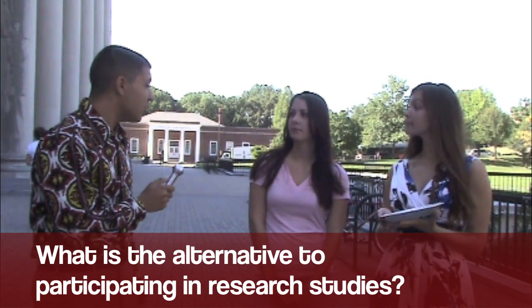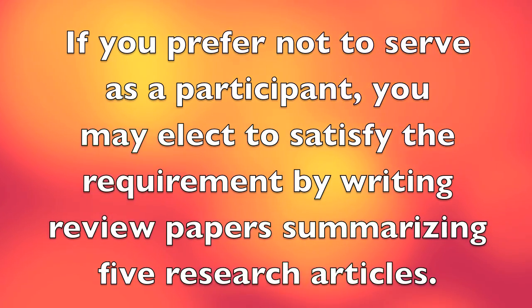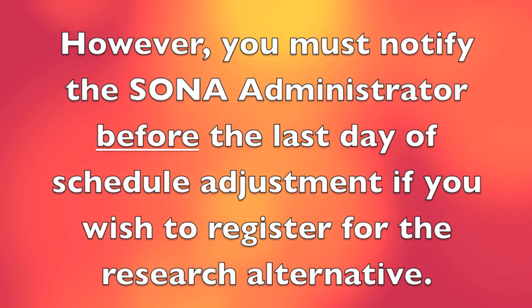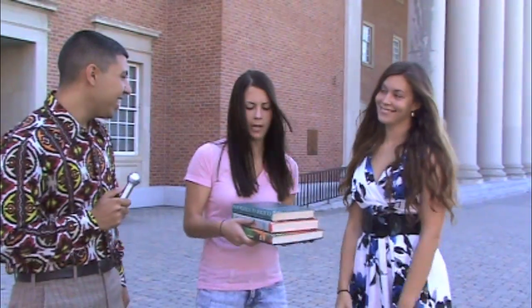Here comes another contestant. Would you like to play SciPi for a chance to win fabulous prizes? What's your name? Ruth. Where are you from? New Jersey. What is your favorite color, Ruth? Green. Let's get started. What is the alternative to participating in research studies? Wouldn't you have to read five research articles and write a summary for each one? That's correct. If you prefer not to serve as a participant, you may elect to satisfy the requirement by writing review papers summarizing five research articles. However, you must notify the Sona administrator before the last day of schedule adjustment if you wish to register for the research alternative. Papers cannot be used to make up research credits at the end of the semester. Congratulations. You've won a set of outdated psychology textbooks circa 1970.